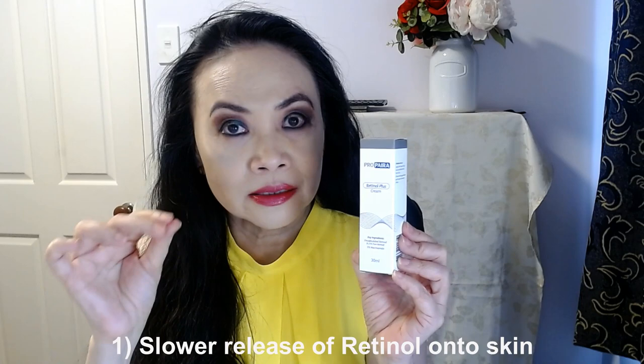The retinol is called encapsulated retinol, which means it gets released into your skin a little bit at a time. It also means that it can travel deeper into your skin — that's what it means with encapsulated retinol.